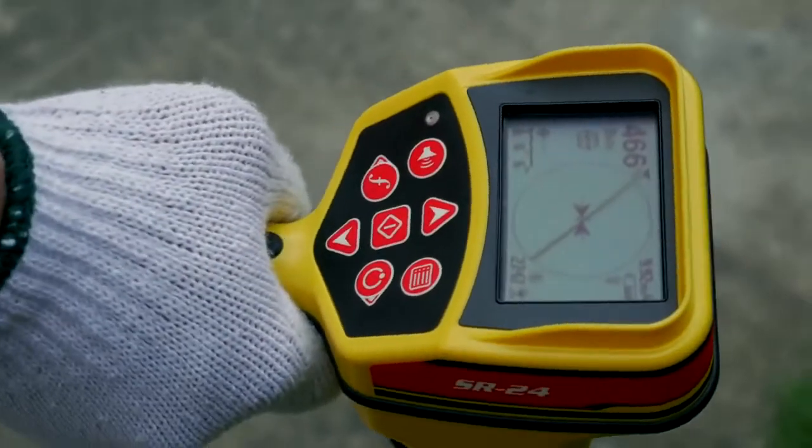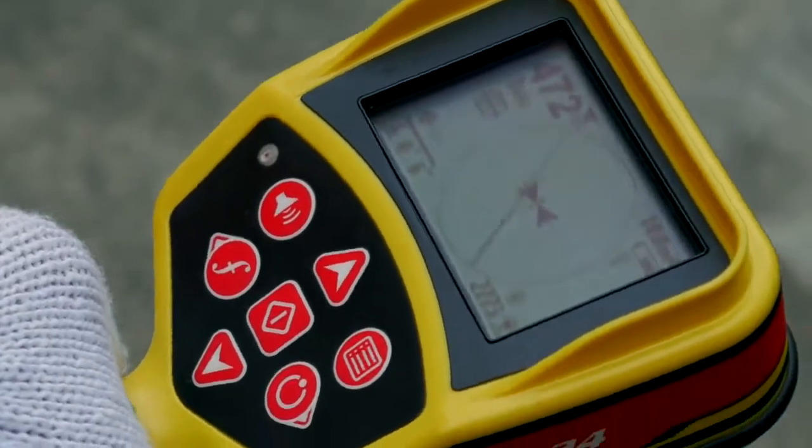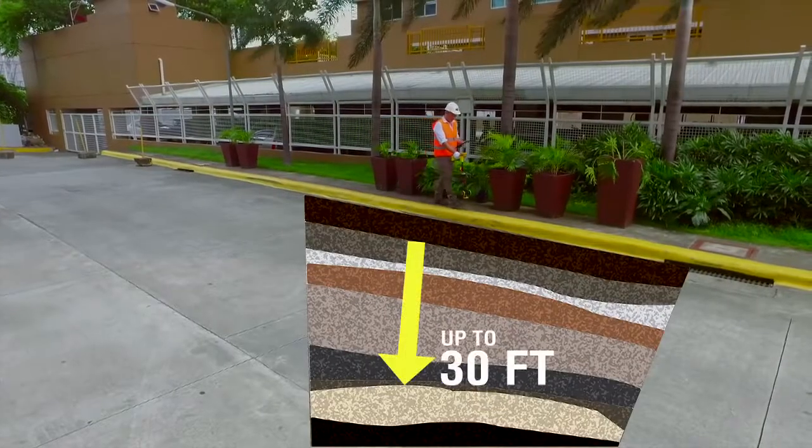Concealed utility's position, direction, and depth are clearly displayed on its large, all-weather LCD display, even as deep as 30 feet.